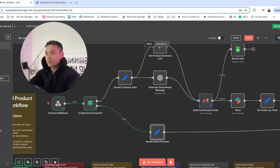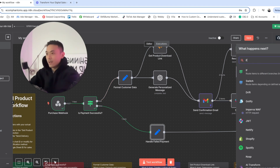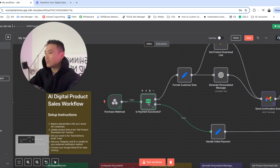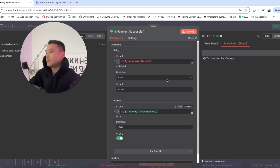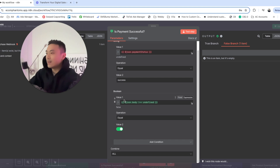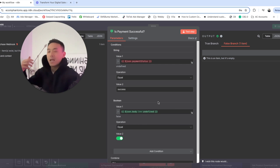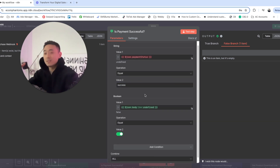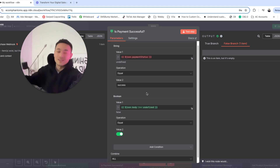To set up the if statement, double-click on the payment successful node. We want to put this as JSON payment status. For the boolean value, set the value to JSON dot body exclamation mark double-equals undefined, and set the operation to equal. The reason is that if a payment is unsuccessful, the word 'success' still appears in 'unsuccessful,' which might be categorized as a successful payment — so these two values filter that out correctly.